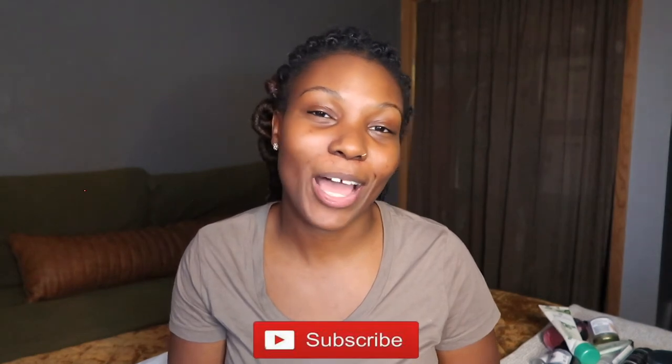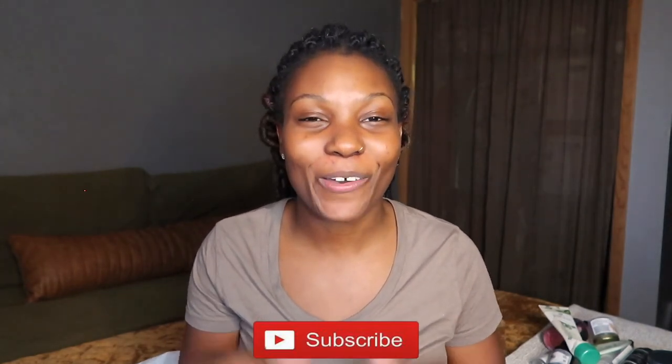That is it, y'all! I just wanted to show you my empty 2021 products. If you enjoyed this video and want to see what more products I've been using and whether I repurchased them, let me know. I have a whole hair stash and a good amount of them are repurchases. Don't forget to like, comment, and subscribe — I'll see y'all in the next video. Bye!